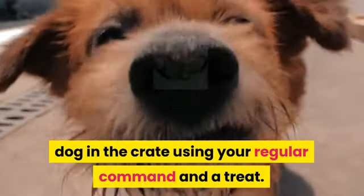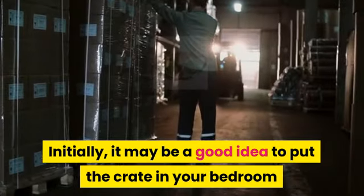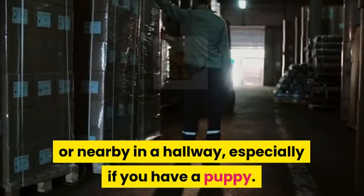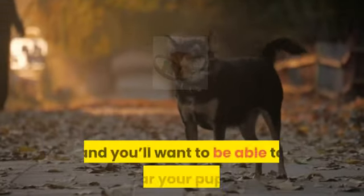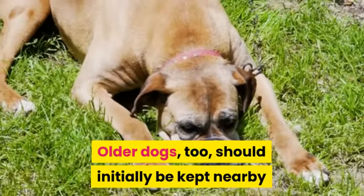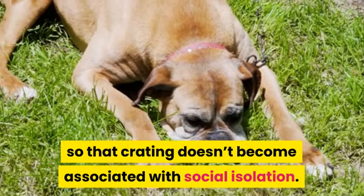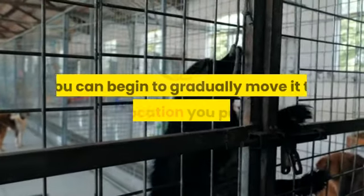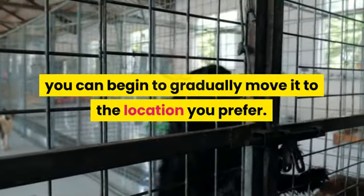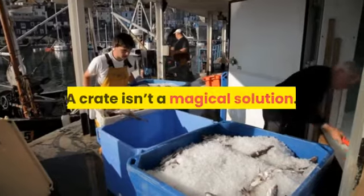Step 4b: Crating your dog at night. Put your dog in the crate using your regular command and a treat. Initially, it may be a good idea to put the crate in your bedroom or nearby in a hallway, especially if you have a puppy. Puppies often need to go outside to eliminate during the night, and you'll want to be able to hear them. Older dogs too should initially be kept nearby so that crating doesn't become associated with social isolation. Once your dog is sleeping comfortably through the night with his crate near you, you can begin to gradually move it to the location you prefer.